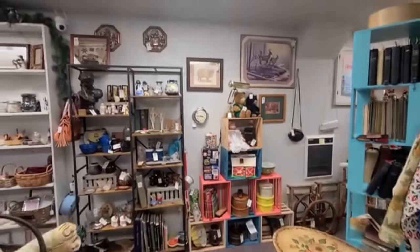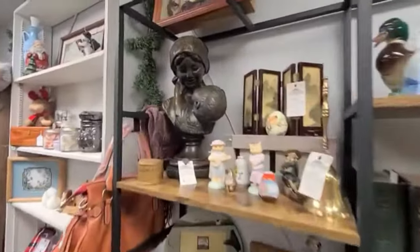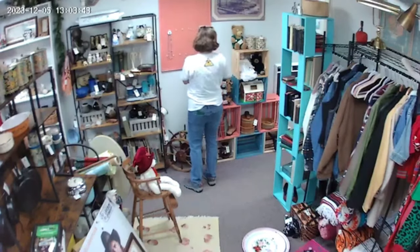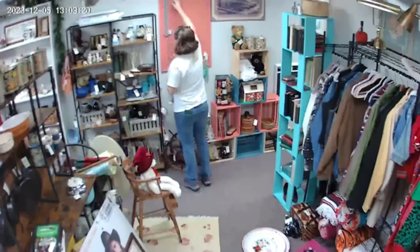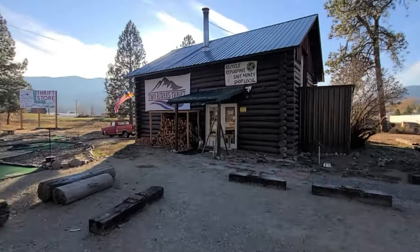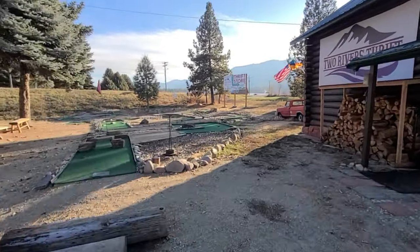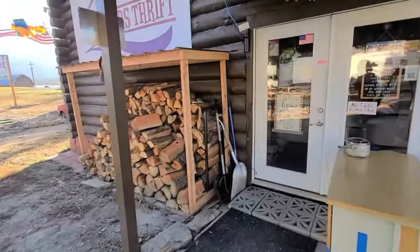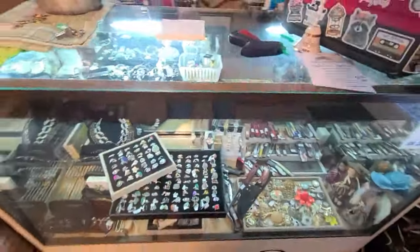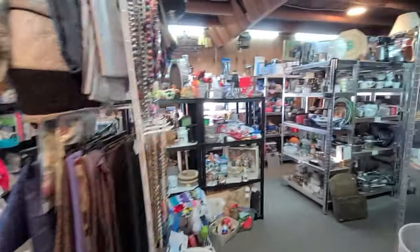A little bit about me if you don't know — I have been a reseller for over 25 years. I started on eBay, Half.com, Craigslist, and more recently have been selling on Facebook Marketplace, Poshmark, Etsy, Whatnot — you name it, I've probably tried selling on it. I also have a brick-and-mortar thrift store that I've had open for about a year and a half. It's in a really small town but we're right on the highway so we get a lot of traffic.